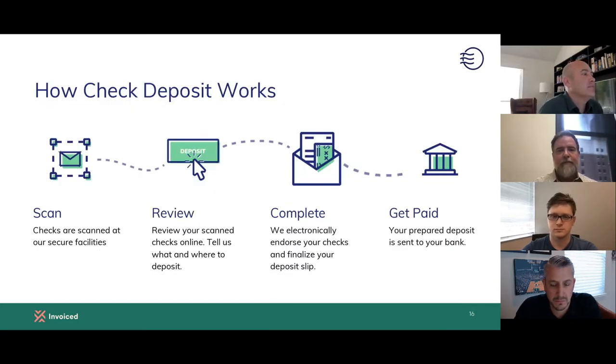In simple terms: we receive the mail, we scan it, we handle it securely. You can then see online that you have a check or any kind of document. There are actions you can take — whether you want to forward it, dispose of it, or deposit the check. It hits your bank account and all appears in an inbox-like interface. The files are there, the digitized PDF is available to review.